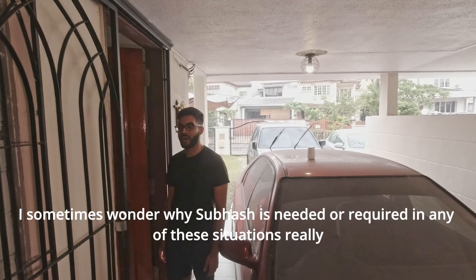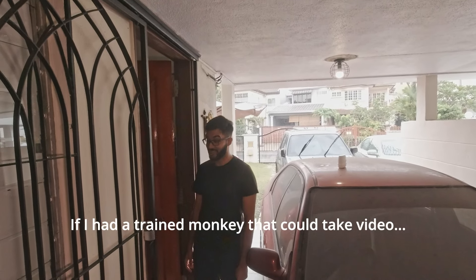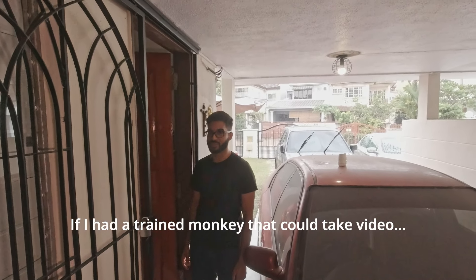I sometimes wonder about why Subhash is needed or required in any of these situations, really. If I had a trained monkey that could take video... And cut!